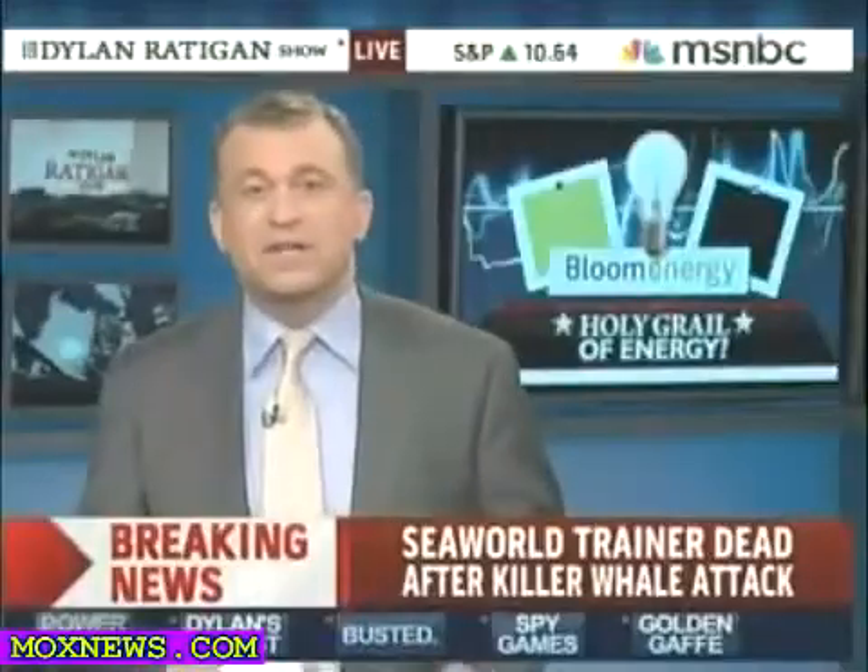We'll come back for that one as we turn our attention here to a good news story — a secret no more. Today, the Bloom Energy founder and CEO unveiled new details about its much-anticipated Bloom Box.